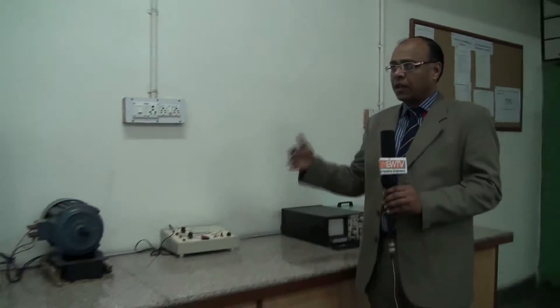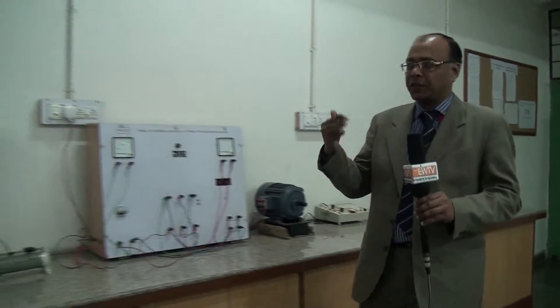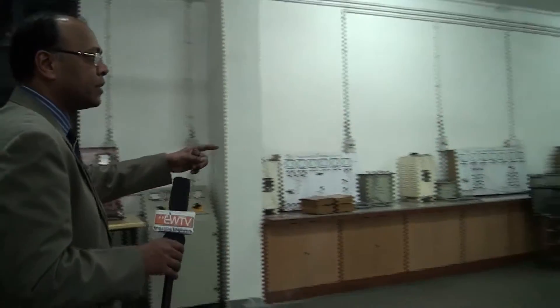We used to demonstrate most of the experiments on a breadboard. This is an experiment on the transformers. Further on my right you can see experiments on transformers and machines. And over here, all the DC machines have been installed on this side.